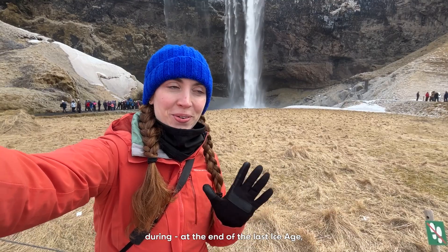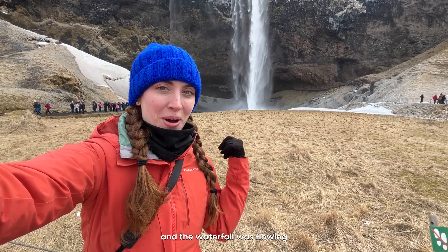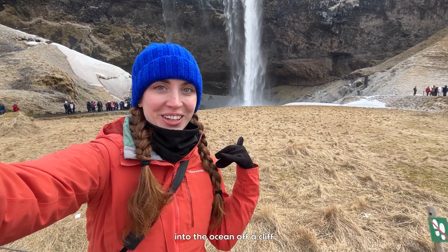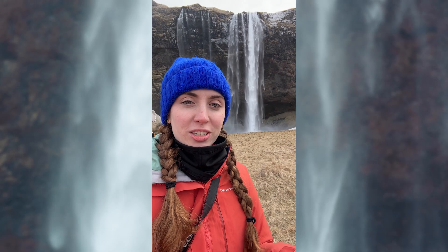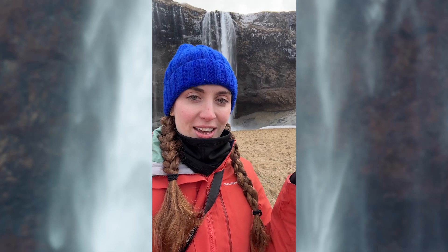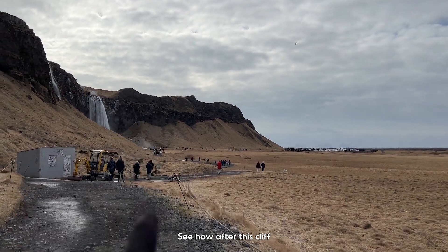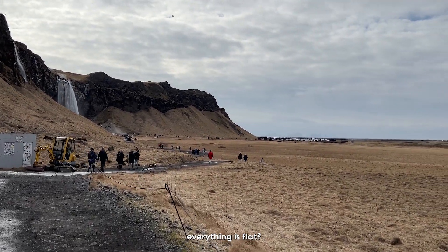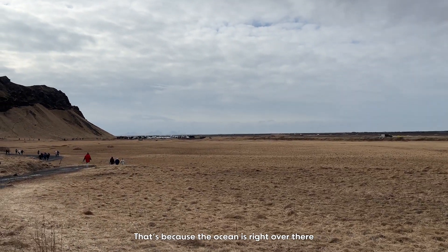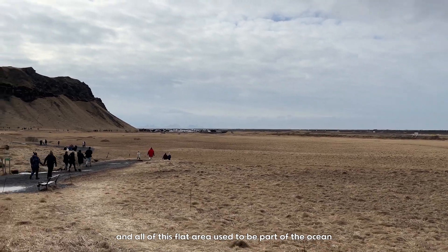15,000 years ago, at the end of the last ice age, I would have been standing underwater because the sea was here and the waterfall was flowing into the ocean off a cliff. The ground was actually put under a lot of pressure during the ice age when the glaciers were covering it, so over the last thousands of years the land has decompressed and moved upward, and a lot of the water that was here where the sea was has now moved out so the coastline is further out. See how after this cliff everything is flat? That's because the ocean is right over there and all of this flat area used to be part of the ocean.